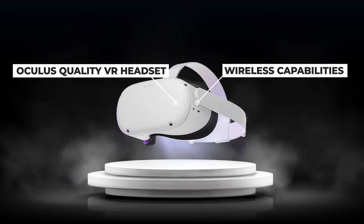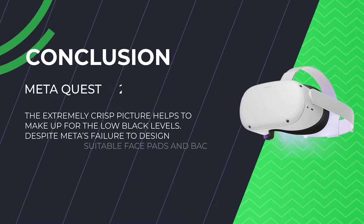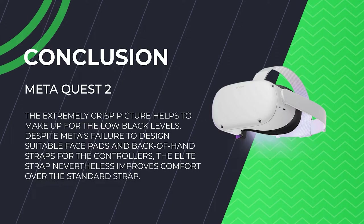To use your Quest 2 for playing games or sim racing, you need to connect your VR headset to your personal computer using a single USB-C cable. With this, you can easily run the cable behind your racing setup to your PC from the side of your headset. In conclusion, the Meta Quest 2 is now the best and fastest way to get into virtual reality.